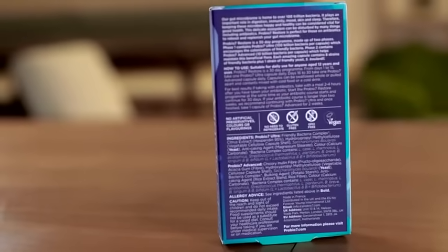ProBi7 Restore is suitable for those following a vegan diet and is free from gluten and dairy. The capsules do not need to be refrigerated.